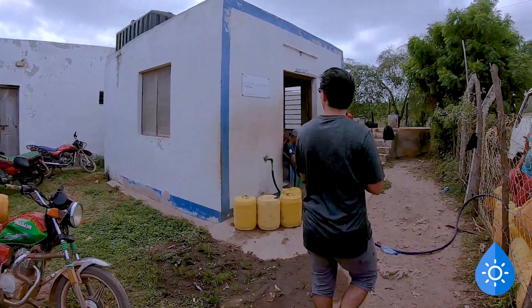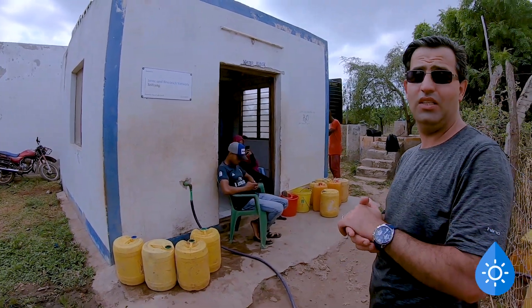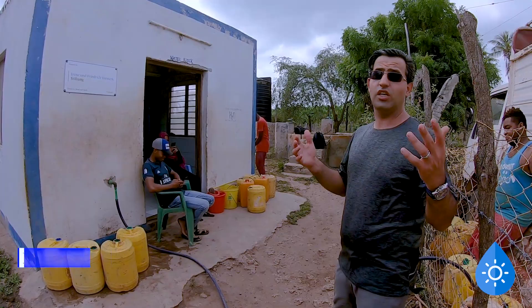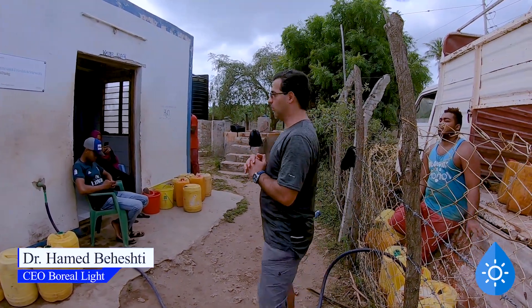It's semi-cloudy now, but still the system is fully functional — so it's not just full sunshine that's required. You can see it's cloudy, but you may hear the machine is working and delivering water.